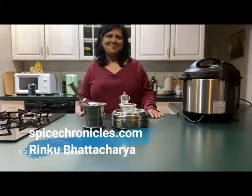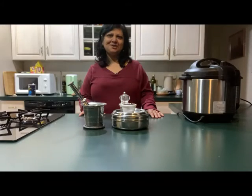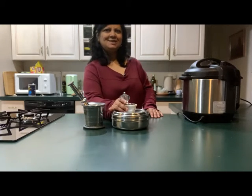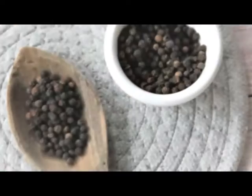Hello, my name is Rinku Bhattacharya. Welcome to Flavor Bets, that's traveling through the alphabet, working through the flavors of my kitchen. Today we are at B and we are going to talk about black pepper.